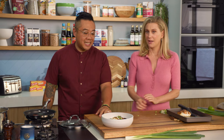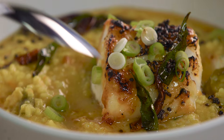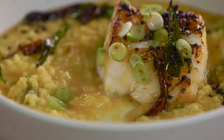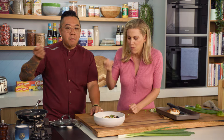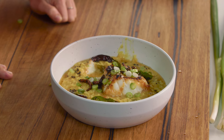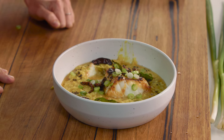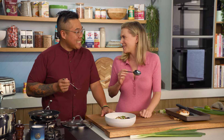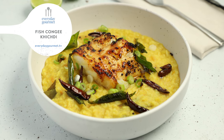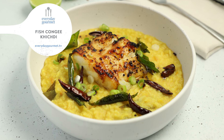That is a thing of beauty right there — ultimate comfort, a hug in a bowl. We should have a taste! That fish is cooked to perfection. Everything just goes so well together. It's the perfect quick meal. Oh I absolutely love this one.